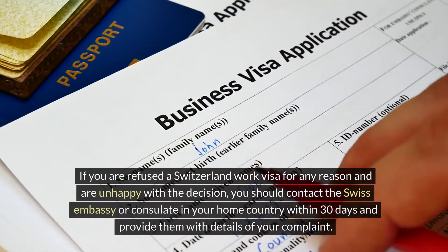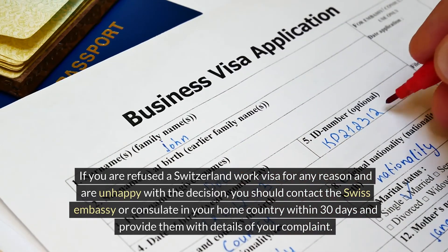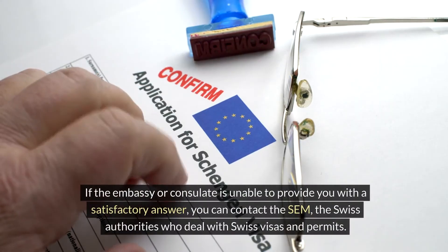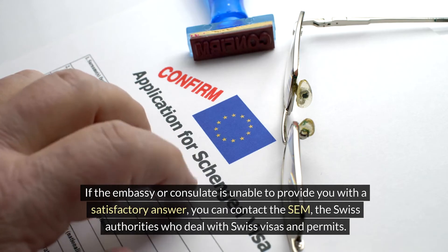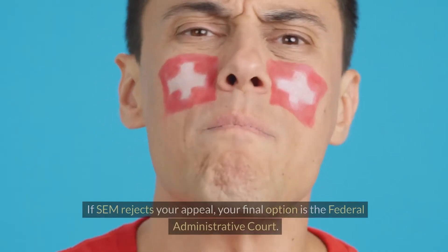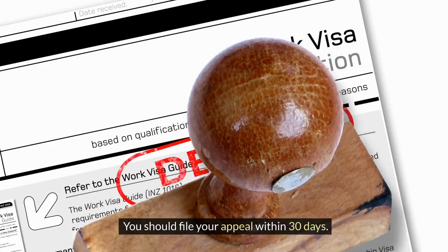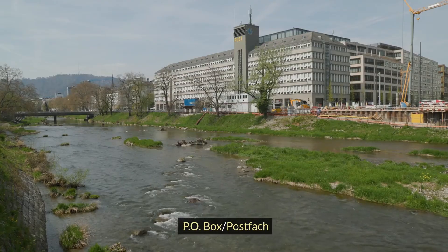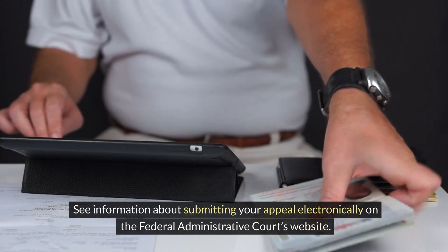If you are refused a Switzerland work visa and are unhappy with the decision, you should contact the Swiss embassy or consulate in your home country within 30 days and provide them with details of your complaint. If the embassy or consulate is unable to provide a satisfactory answer, you can contact the SEM — the Swiss authorities who deal with Swiss visas and permits. You will need to pay an advance on costs of CHF 200. If SEM rejects your appeal, your final option is the Federal Administrative Court. You should file your appeal within 30 days, sending it along with any supporting evidence to: Federal Administrative Court, P.O. Box, 9023 St. Gallen. Appeals can also be submitted electronically via the Federal Administrative Court's website.